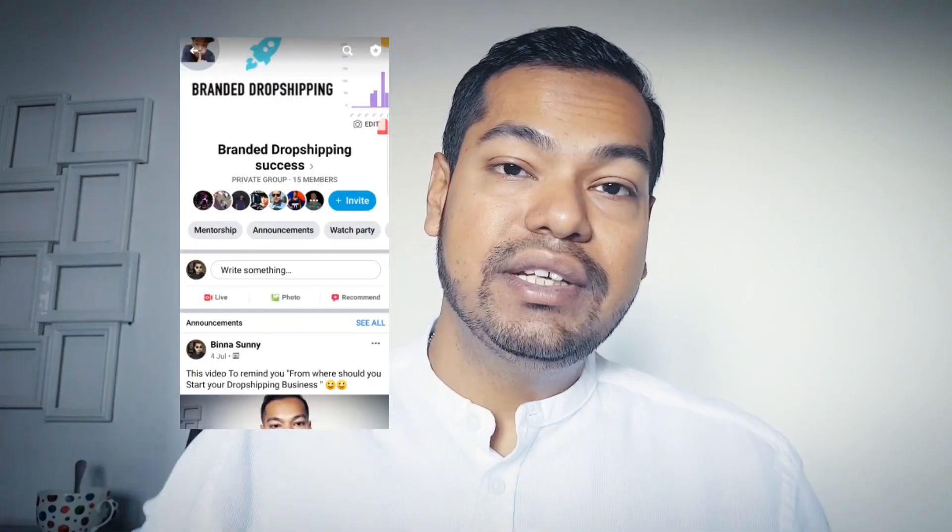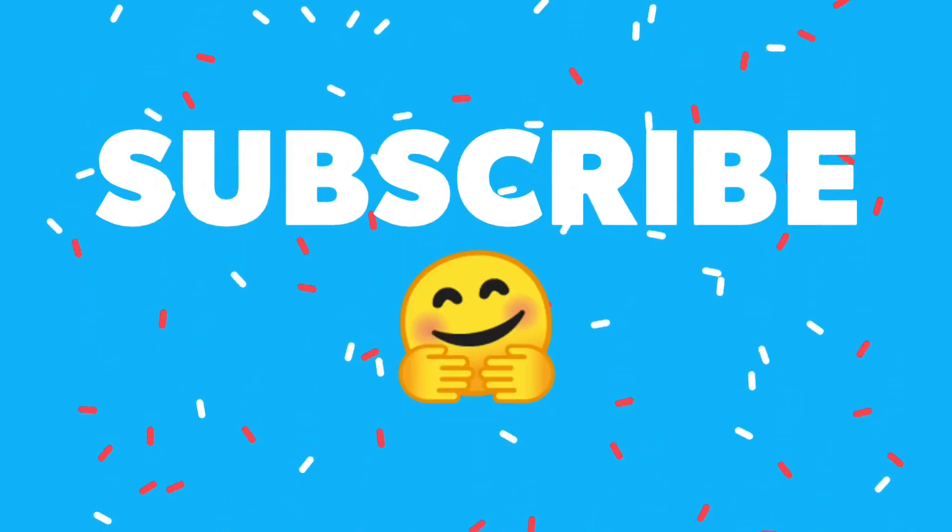That wraps up today's video on how to use and choose a dropshipping agent successfully. If you want to know how to find great agents, go to my Facebook group 'Branded Dropshipping Success' — the link is in the description. I'll discuss the full method there soon. Don't forget to subscribe and hit the like button. I try my best to provide great content because I personally use dropshipping as my career and I want to help you. Have a good day!